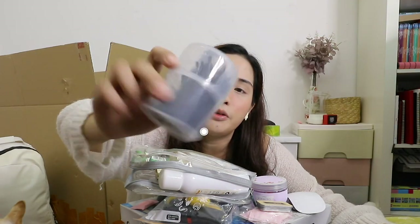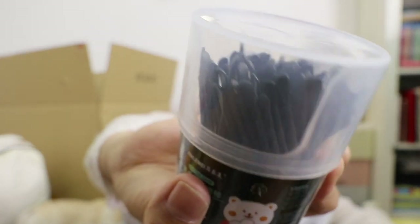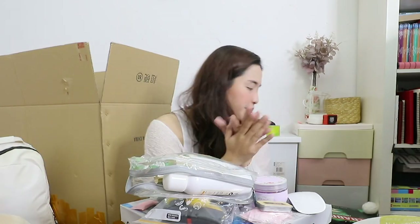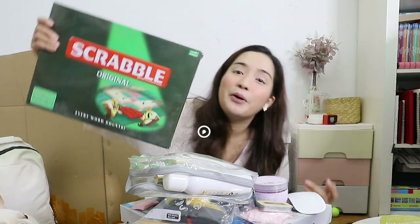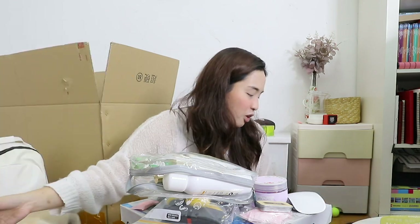Cotton buds, but it also has an ear cleaning side if you can see — so one side cleans your ears and the other side is cotton buds. It's a two-in-one. I like this, I bought four. Trebble! I bought this to play with my students but it turns out nobody knows how to play — so maybe they can use it.